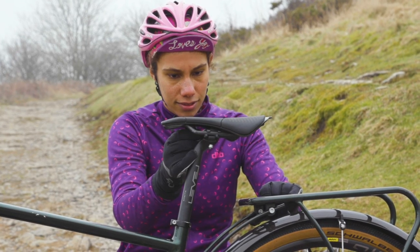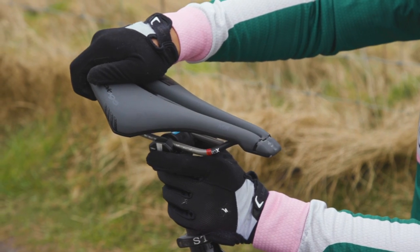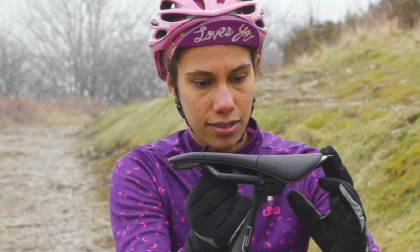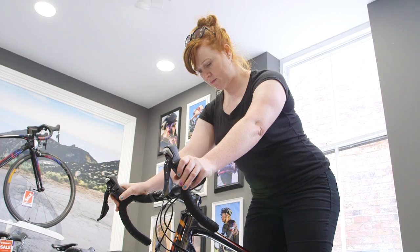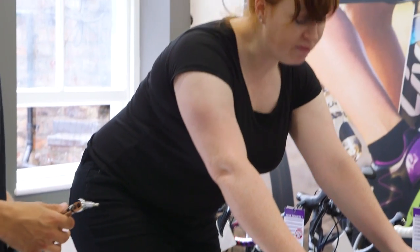Most people find that a level saddle is most comfortable, although some may benefit from a tilt where the nose is angled downwards very slightly. Too much tilt, however, and you might find that pressure is then put through your wrists and hands and onto the bars. Moving your saddle forwards or backwards on the rails, within the safety limits shown, will affect your reach to the bars and how you are positioned over the bottom bracket and pedals. Making sure you have your saddle at the optimal height will also help. A professional bike fit is a great idea for fine tuning your position on the bike, including finding the best saddle shape, size and position for you.